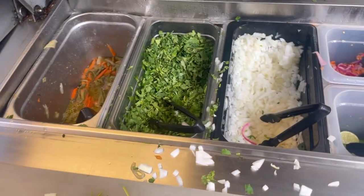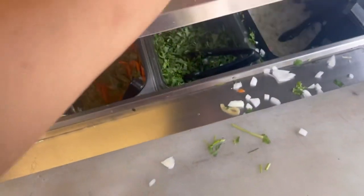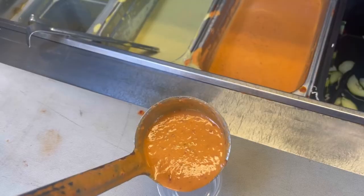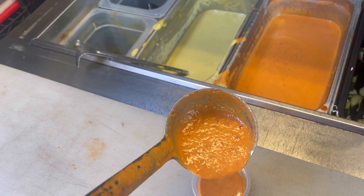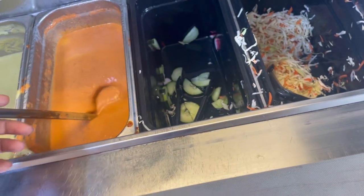They have everything set up like this — you can just get the things that you want to put on your tacos. I literally almost got everything, it's so good. I love the red salsa; it's spicier than the green salsa. Both of them have spice but they also have great flavors, so I love to get that.